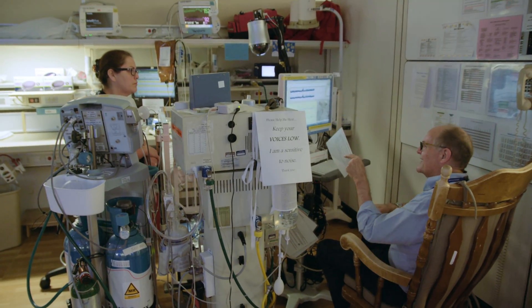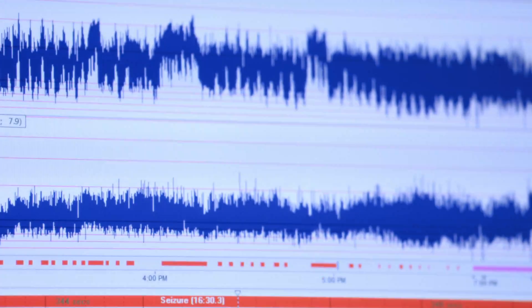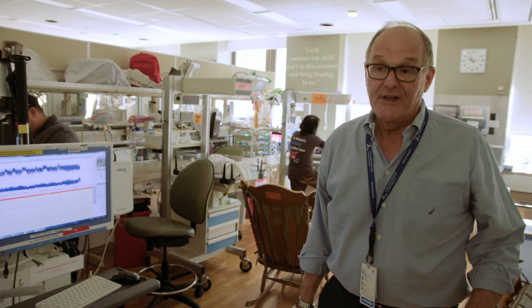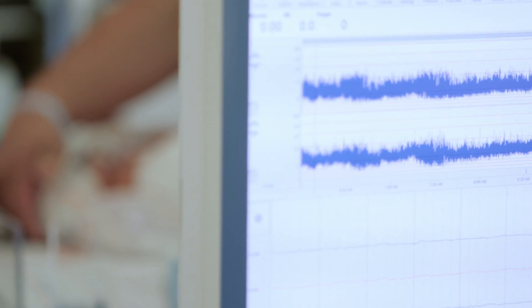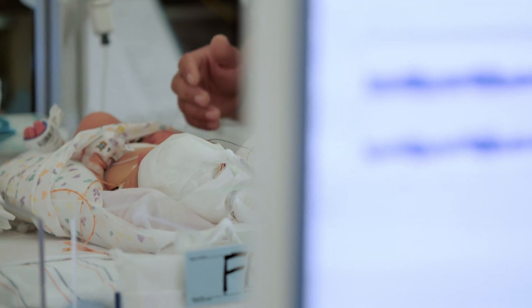We have been able to acquire video EEG machines to not only look at background activity, but also to screen for potentially identifying seizure activity in babies. This background is very abnormal — that's a seizure background, and you can see in real time those little spike wave activity. That's an individual seizure. The baby wasn't doing any clinical seizure activity, so if you didn't have this, you would never know the baby was having seizures. We were able to recognize that, treat the baby, and the baby is much better now.